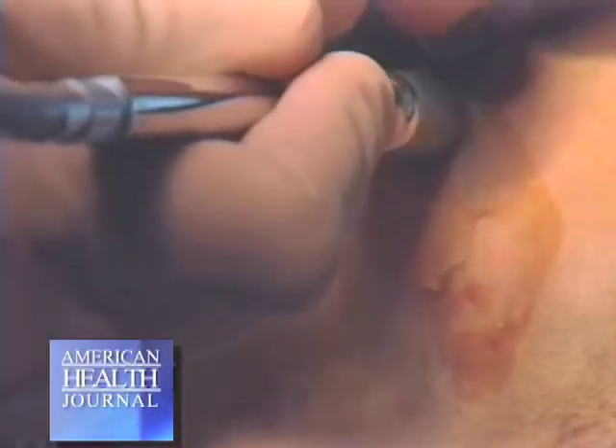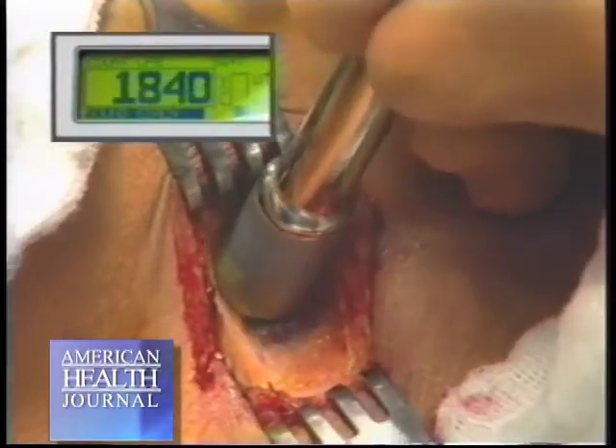There's another method that's fairly new called radiation seed localization. It's really similar in technique to how we identify the sentinel lymph nodes. Rather than a wire localizing that area, there's actually an embedded pellet that we can detect using a gamma probe detector in the operating room to really identify exactly where the lesion is and pinpoint that area.